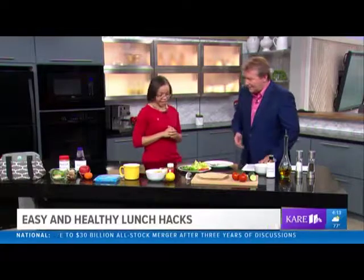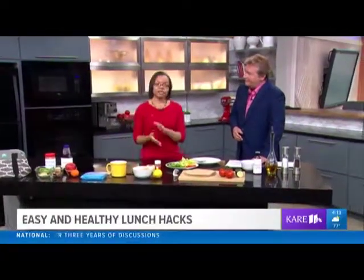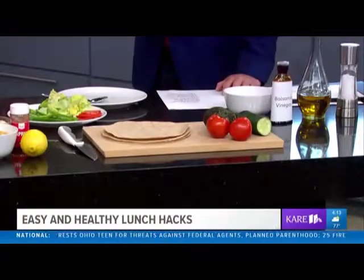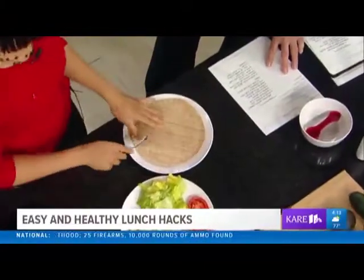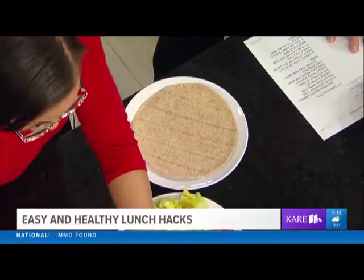Let's talk about adults now. For adults, we have a hummus wrap. You can make the hummus wrap using store-bought hummus or you can make your own. You take one of these wraps — you can get a whole wheat one, they have low-carb ones, whatever you'd like, whatever your taste is.